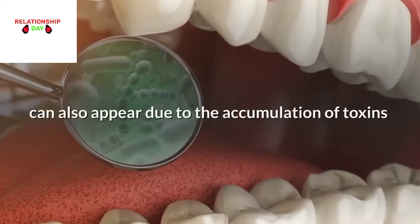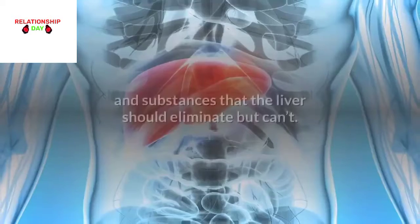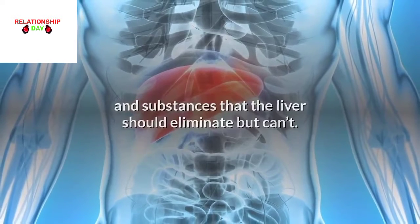Mouth issues: A strange taste in your mouth and bad breath can also appear due to the accumulation of toxins and substances that the liver should eliminate but can't.